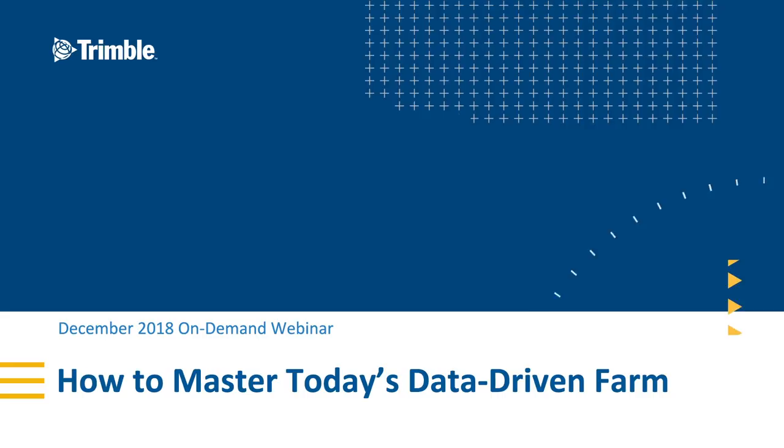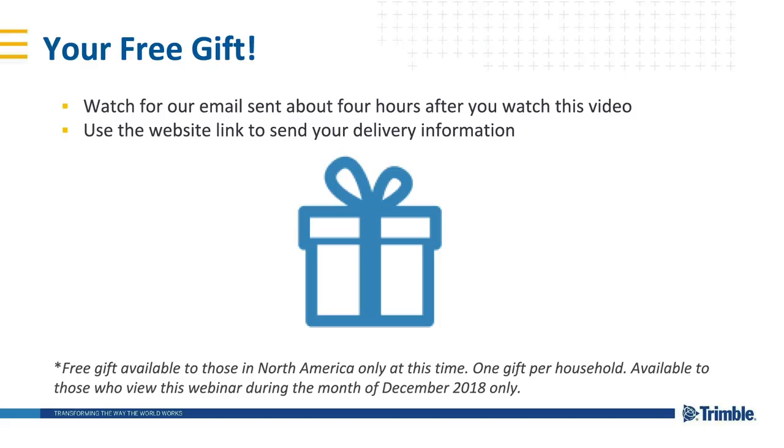Before we get started, we wanted to let you know that as a token of our appreciation for the time you're spending with us on this webinar, Trimble would like to send you a free gift. These gifts are currently available only to those in North America and are limited to one per household, but if you've watched this on-demand webinar during the month of December 2018, we'll be sending you a gift. Watch for an email to hit your inbox a few hours after watching this for more information.